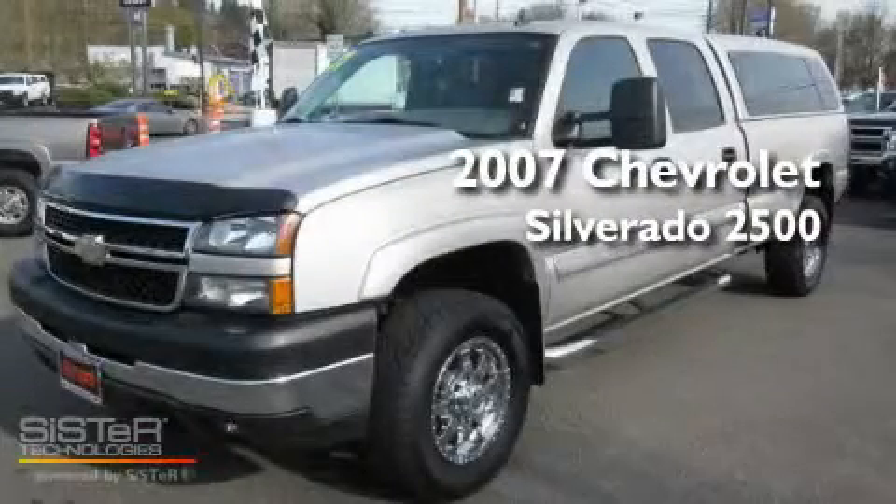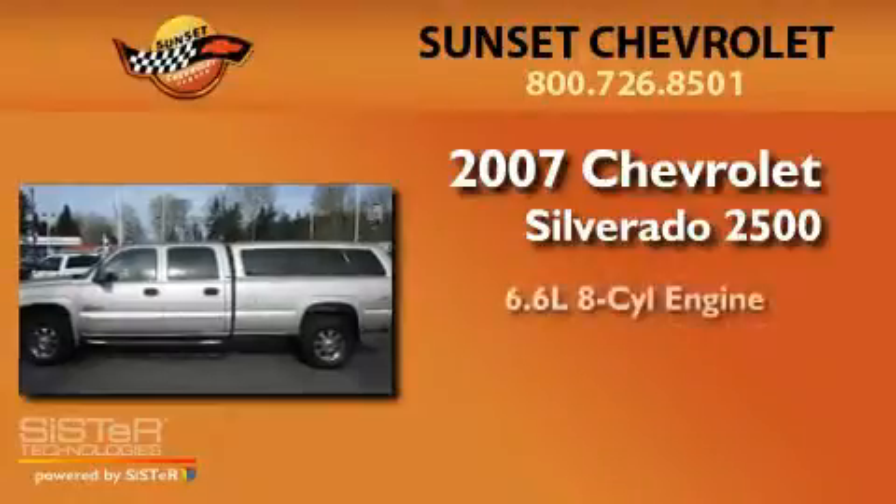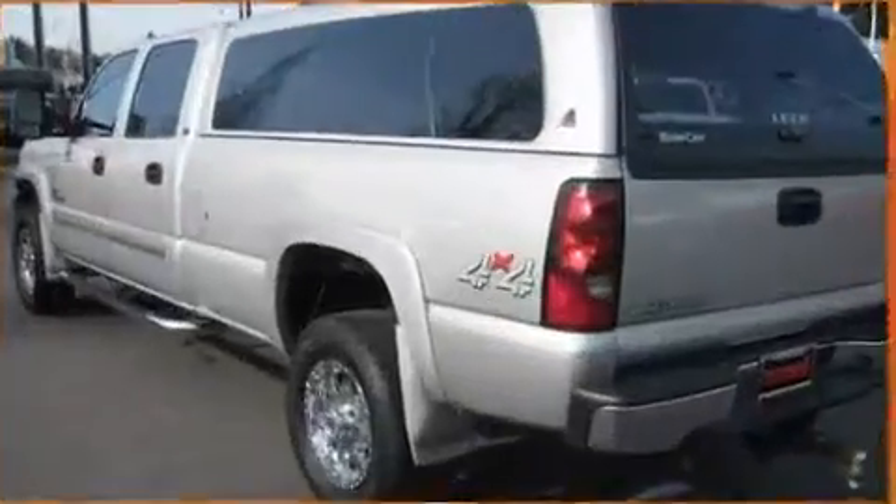This is a 2007 Chevrolet Silverado 2500. It features a 6.6-liter, eight-cylinder engine, an automatic transmission, and four-wheel drive.